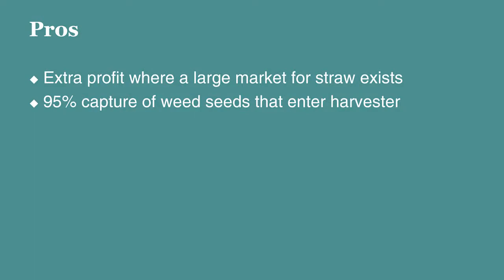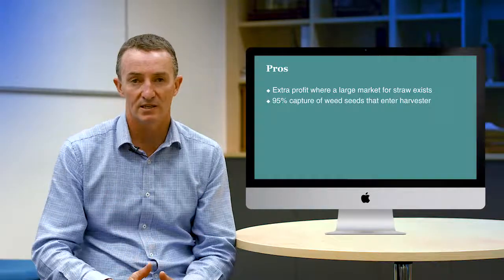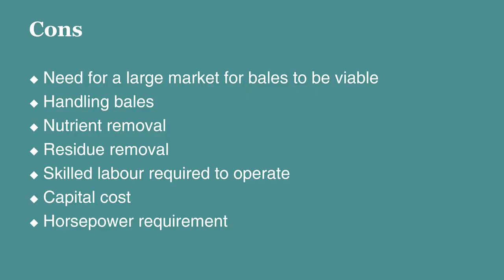The pros of the Bale Direct System: extra profit if a market for the bales exists, and the fact that 95% of the weed seeds that enter the front of that harvester end up in the bales. It's a very effective form of harvest weed seed control.